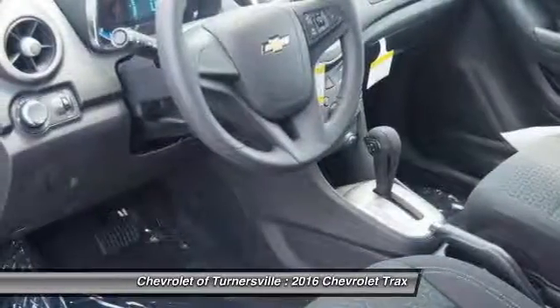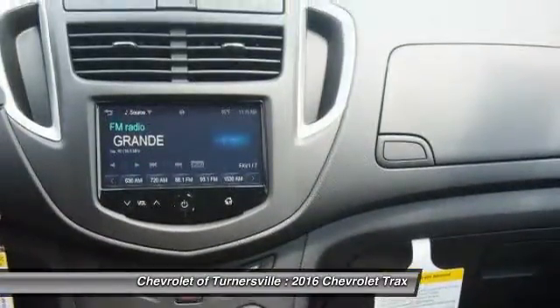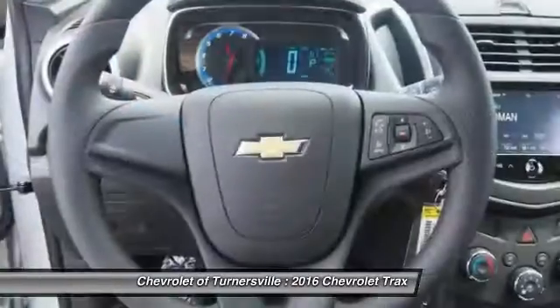Front air conditioning, side airbag, security system, passenger airbag, clock. This isn't just a vehicle — it's an experience. So stop in for a test drive today.